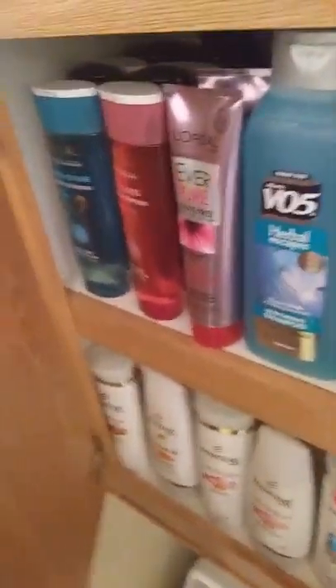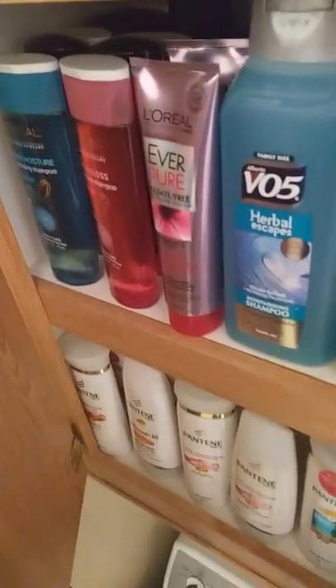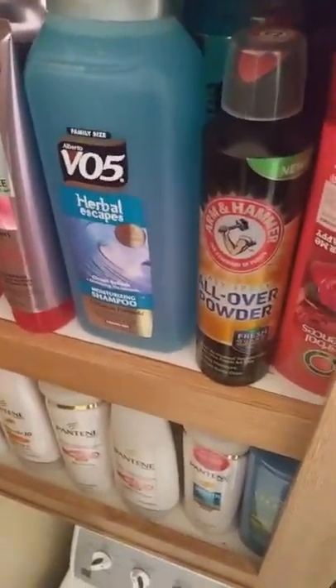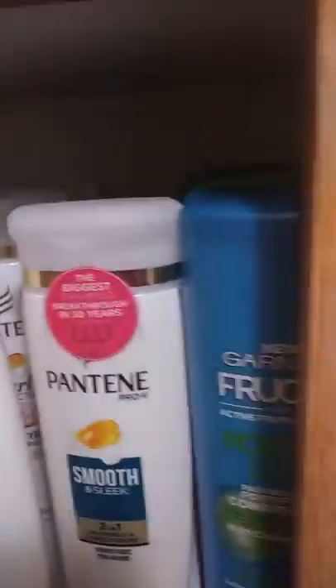Okay, so in my laundry room is where I keep the rest — the overstock. I have more shampoo: L'Oreal, then V05, the all-over powder from Arm & Hammer, more Herbal Essences, more Pantene, and more Garnier. It goes all the way to the back — right here is empty because that's what we've been using.